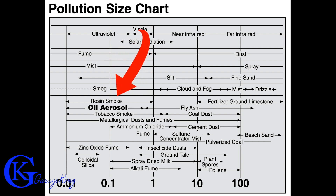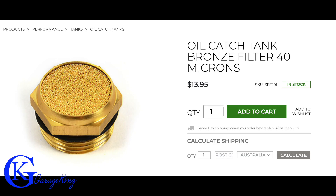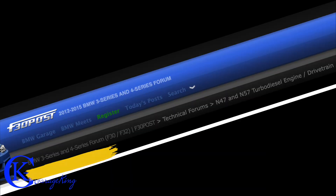Looking at this pollution size chart, we can see oil vapors are between 0.01 and 1 micron — that is really the size we have to be targeting. The human eye can see down to about 40 microns, and why I mention that is because some catch cans have filters that only filter down to 40 microns. We just learned that is way too big, meaning those filters are actually going to be ineffective inside some cheap catch cans.